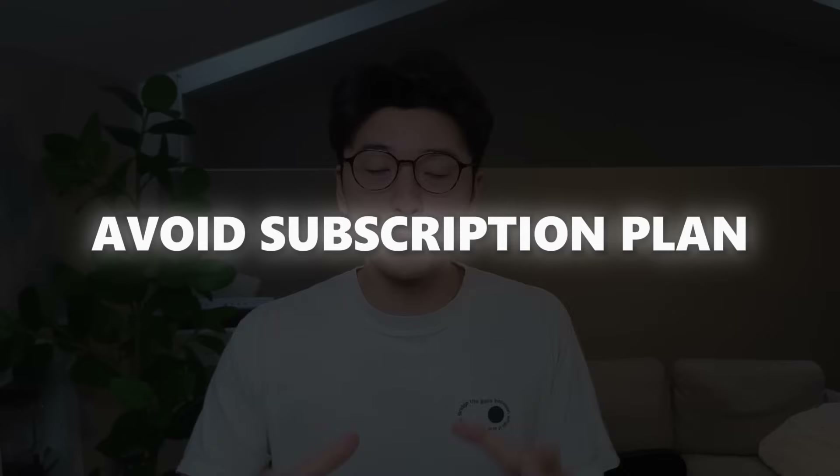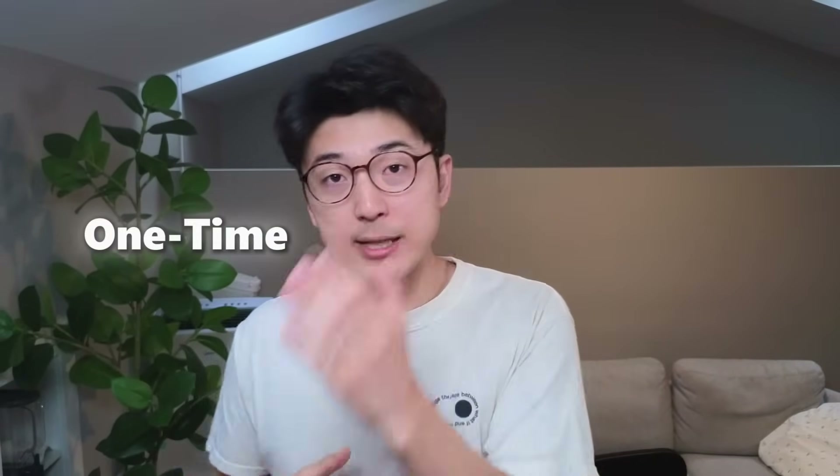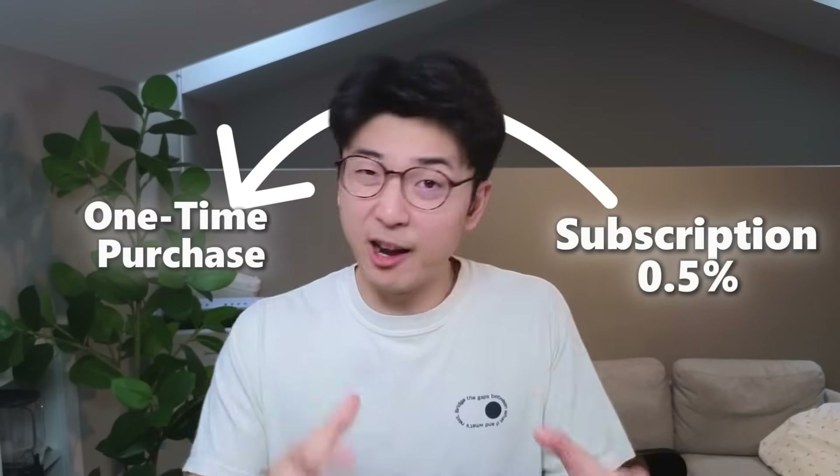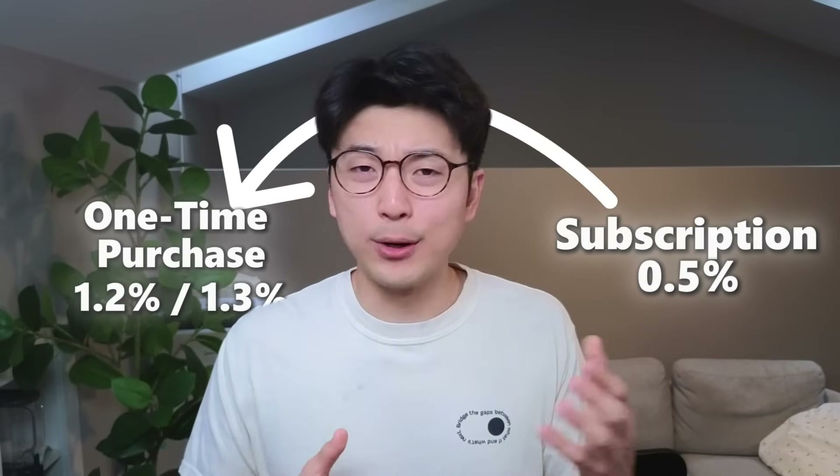Lesson five: avoid subscription plans if you can and optimize for one-time purchases if possible. I know this is sacrilegious in the software engineering space, but I've run experiments. With my current product, perfectinterview.ai, I split tested a subscription versus a one-time purchase at the same price. The subscription had about a 0.5% conversion rate, whereas the one-time purchase had about a 1.2–1.3% conversion rate — more than double. I think people are exhausted with subscriptions and really prefer one-time purchases. Personally, whenever I see a subscription I think 'another one?' — whereas a one-time purchase, I just buy it.